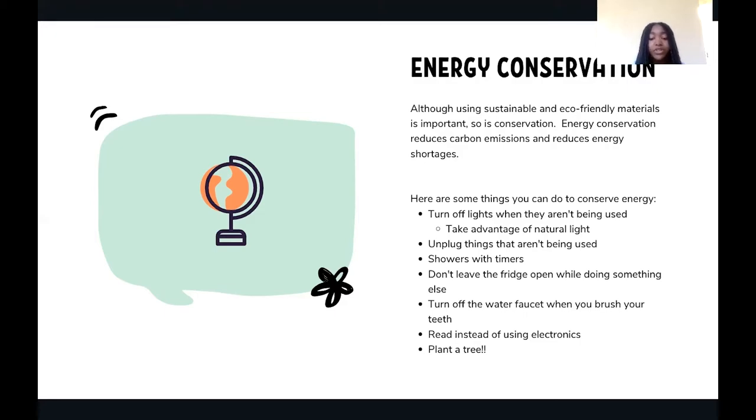You can also limit your shower time by using a timer and showering for no longer than a set amount of time. Conserving water is key because it's an important resource for everyone. Don't leave the fridge open for too long — when you let the cold air escape, your fridge requires more electricity to maintain the cold temperature. While you brush your teeth, turn off the water faucet. There is no use wasting water when you don't need it — it will also save money. Instead of using electronics, try reading or doing activities that don't rely on energy.